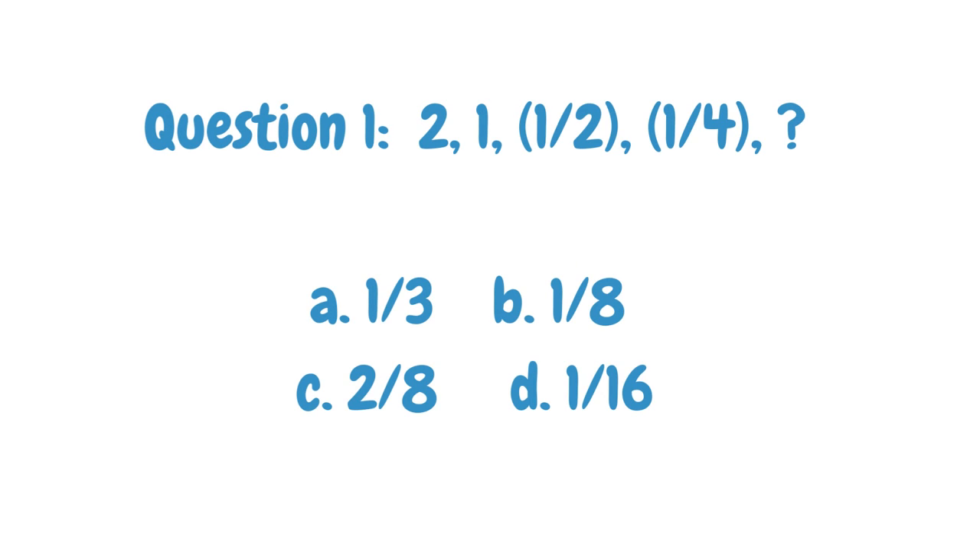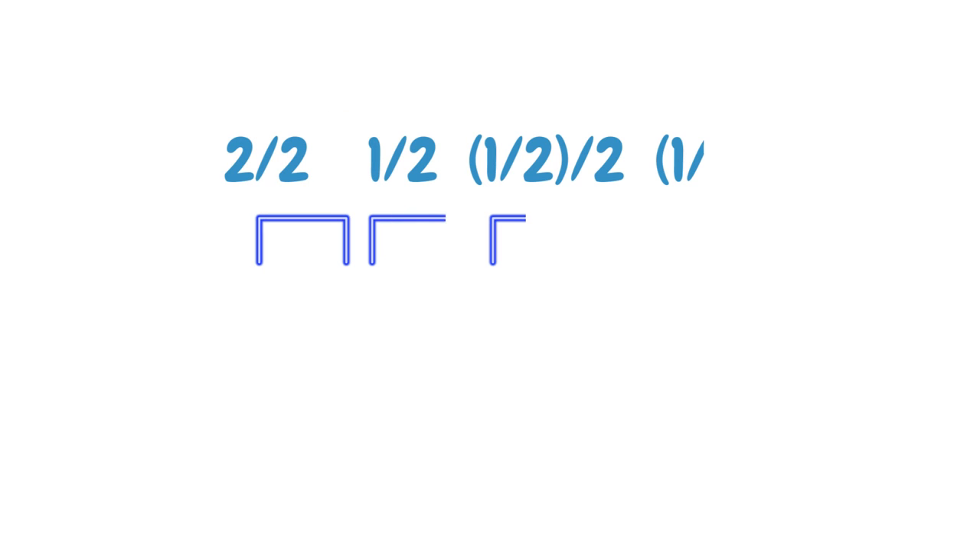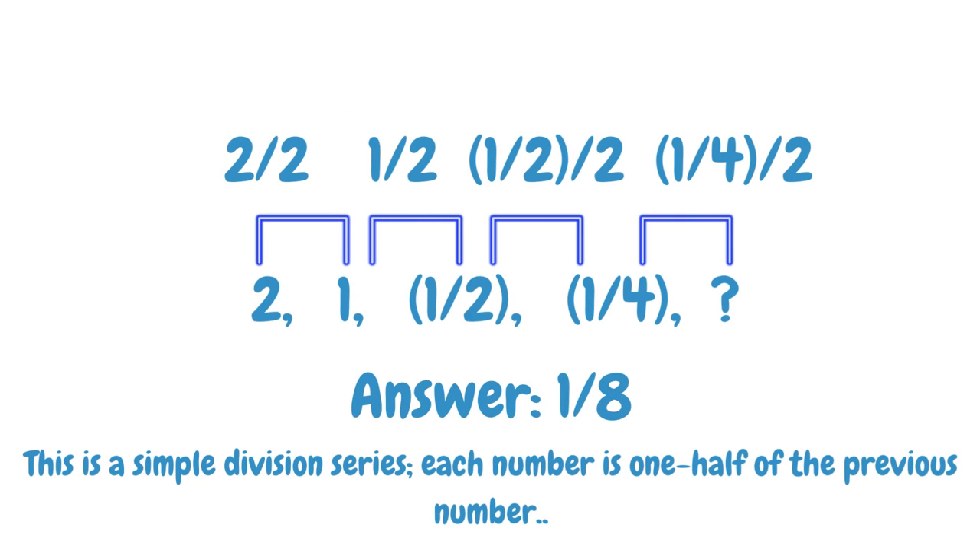Find the next number in the given number series. The answer is 1/8. The explanation is given below.